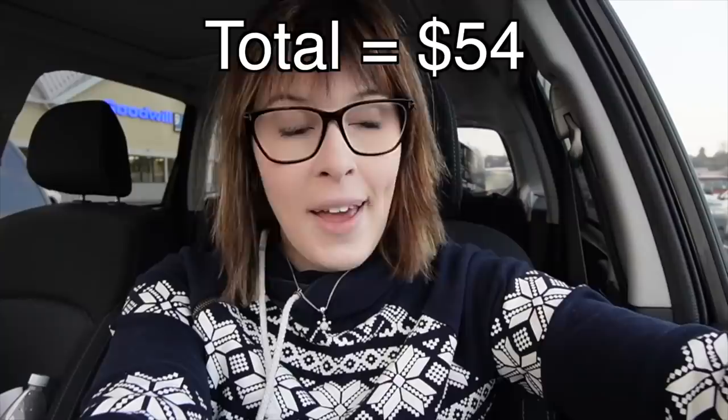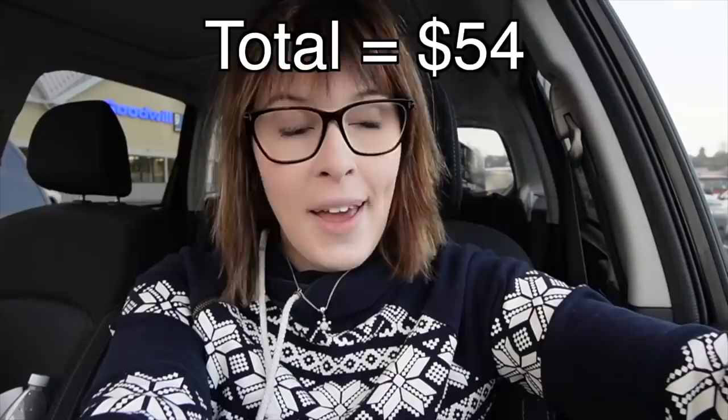Our total spend today was $54, and I'm pleased with everything we got. Those cats were a fun surprise — granted, they are not Murano, but they're still nice. I'm thinking I could probably get $18 to $25 for each of those, so two of those will cover the entire cost of everything we bought.